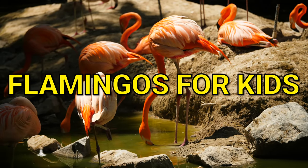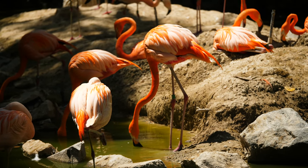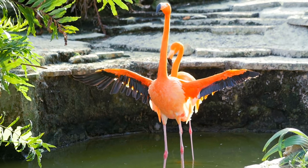Flamingos for kids. Let's learn about flamingos. Flamingos, with their long legs, curved beaks, and bright pink color, are the showstoppers of the bird world.